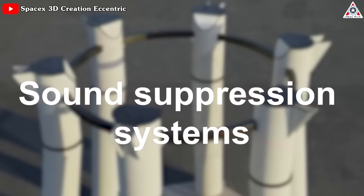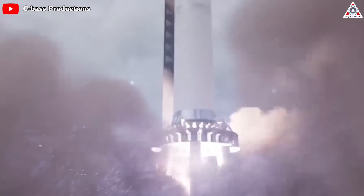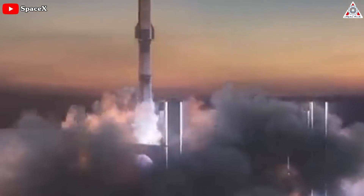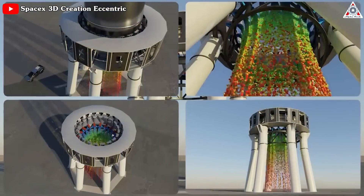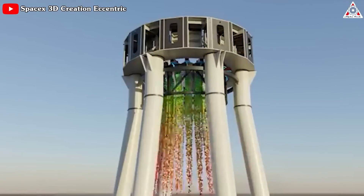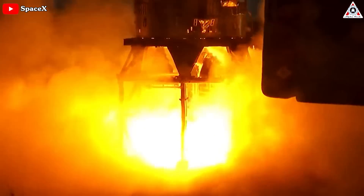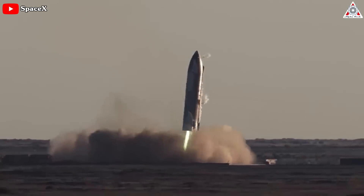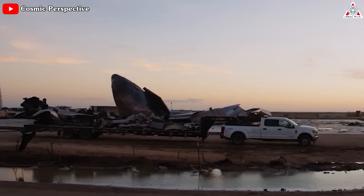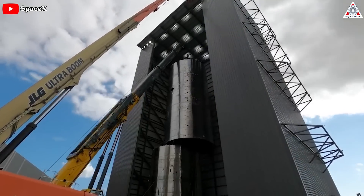In addition to the Water Deluge system, SpaceX also uses sound suppression systems, which reduce the acoustic vibrations generated at liftoff that can cause damage to the rocket and payload if not properly controlled. These systems typically involve large speakers or horns that produce sound waves canceling out vibrations generated by the rocket engines. SpaceX has experienced setbacks in the past, including explosions during testing and launch, but has used all these incidents to learn and improve their safety measures and develop new technology to make the rockets even safer.